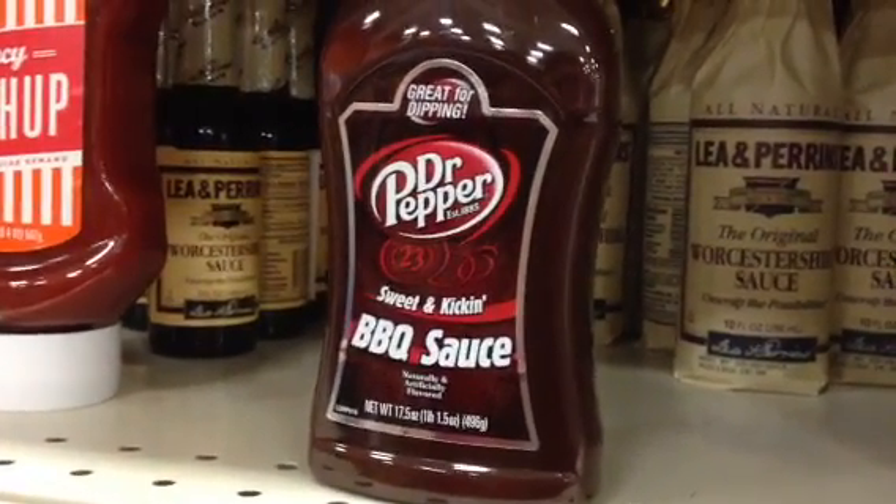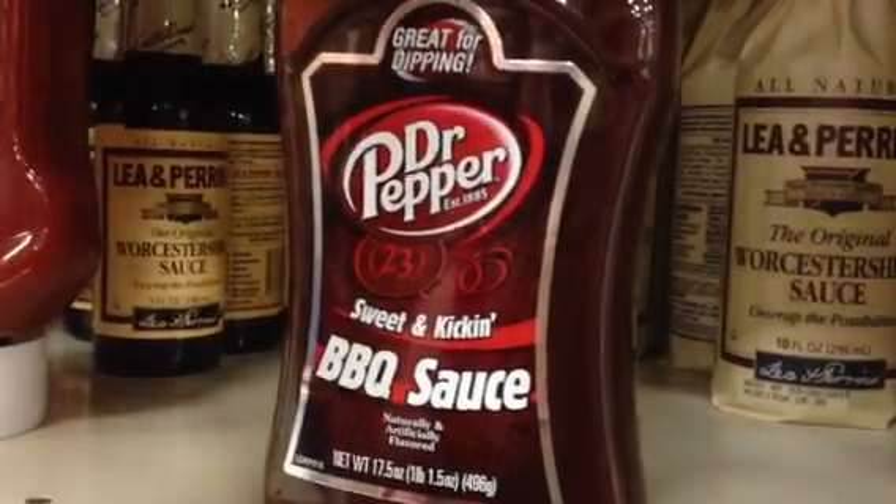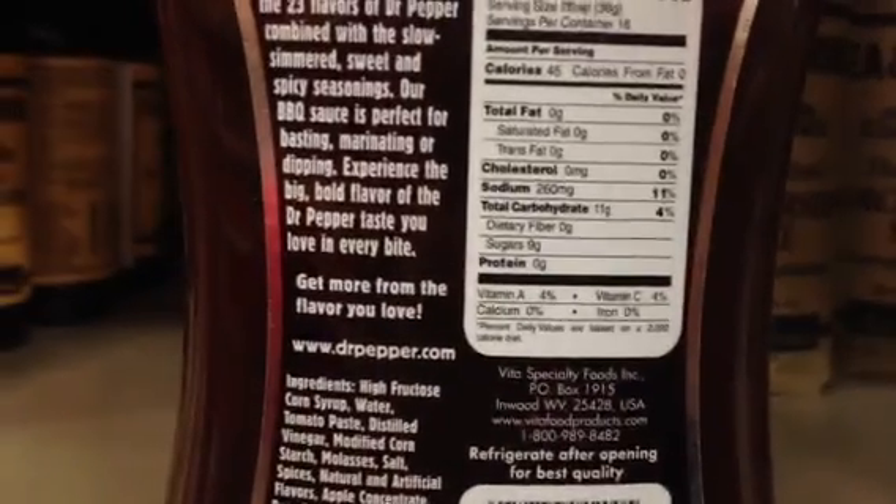Soda pop. No. Try again. Sugar. No, try again. Wait, there's no sugar in this? No, the number one ingredient is high fructose corn syrup.